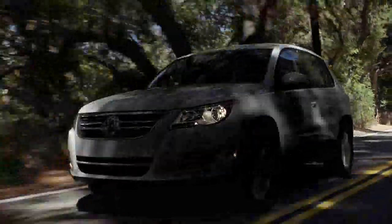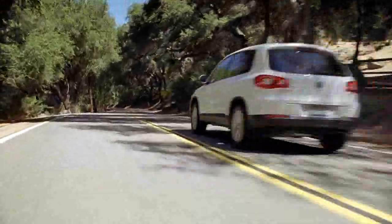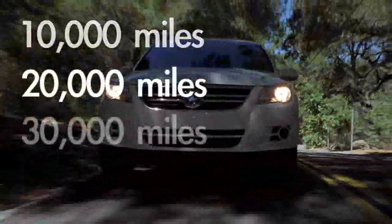We also offer a carefree maintenance program. Carefree maintenance comes with every new Volkswagen that you purchase. That program will cover the vehicle for three years, 36,000 miles, and will cover the first three services at 10, 20, and 30,000 miles.